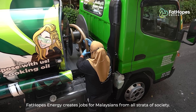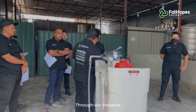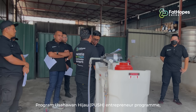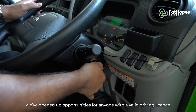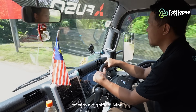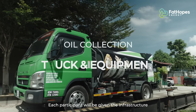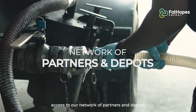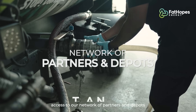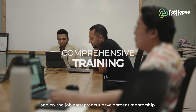Fat Hopes Energy creates jobs for Malaysians from all strata of society. Through our inclusive Programme Usahawan Hijau — the Push Entrepreneur Programme — we've opened up opportunities for anyone with a valid driving licence to earn a dignified living. Each participant will be given infrastructure like a truck and equipment, support, access to our network of partners and depots, as well as comprehensive training and on-the-job entrepreneur development mentorship.